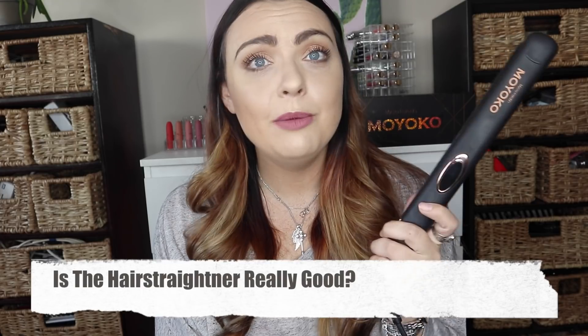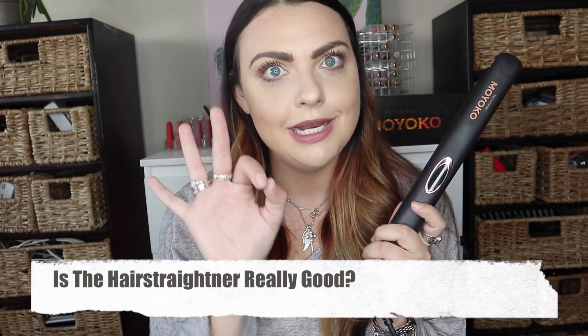A few months ago Mycro Keratin brought out the Myoko, their own hair straightener, and I am obsessed with it. I've used pretty much all the big brands and nothing has ever come close to this for me. This is an infrared styler. I've linked a more detailed video about the straightener below. Is the straightener really good? In my opinion it is comparable — if not better — to some of the big brands. I love that you can change the temperature: for a Mycro Keratin treatment you need almost 200 degrees, but for everyday styling you take the temperature down depending on your hair texture.